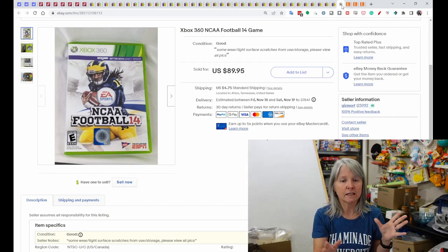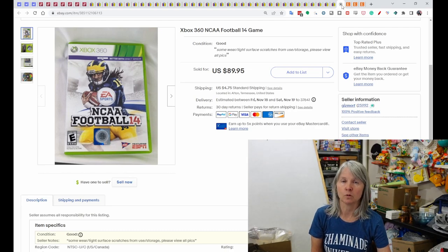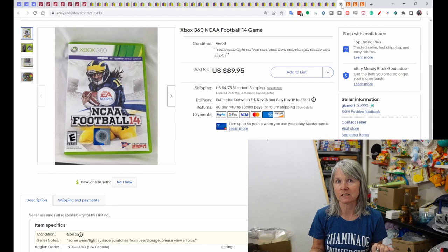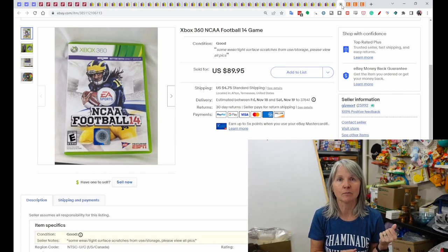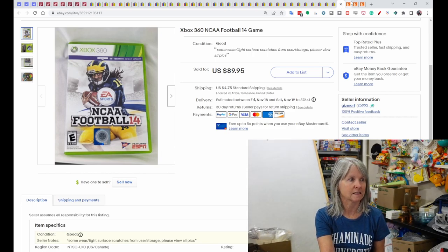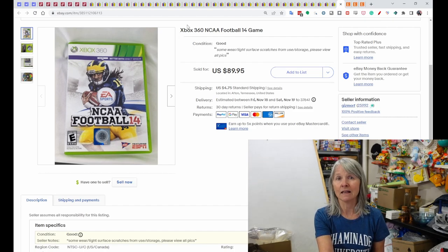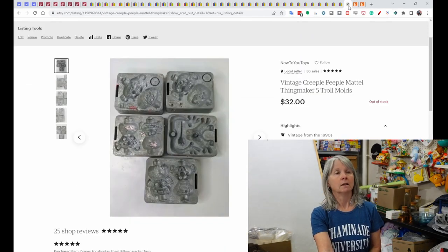I was looking for a Walmart medium-sized box and found one under the table — when I opened it, it was all our old vintage video games that Robert and the boys had, just sitting there. I started pulling them out and joked to Robert, 'Wouldn't it be funny if there was one of those high-dollar football games in there?' The third one from the bottom was that game — NCAA Football 14 for Xbox 360. It sold immediately for $89.95. Definitely keep your eyes out for that one.